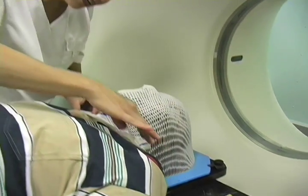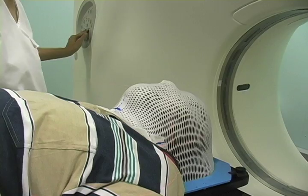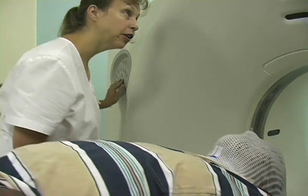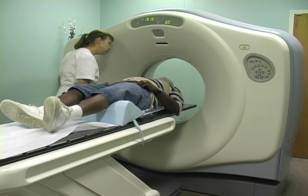Many patients will have some type of immobilization device, either a custom fitted face mask, as in this case, or a custom fitted body mold to help keep them still and in the same position during treatment.